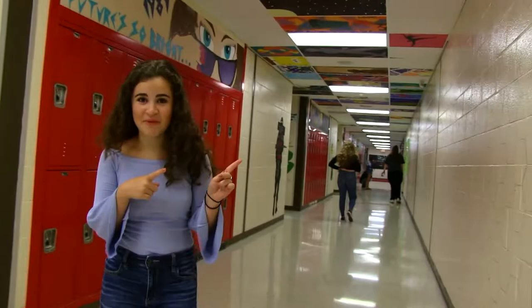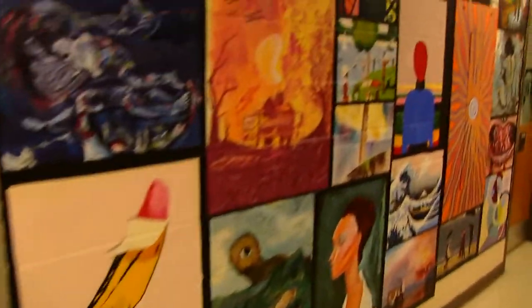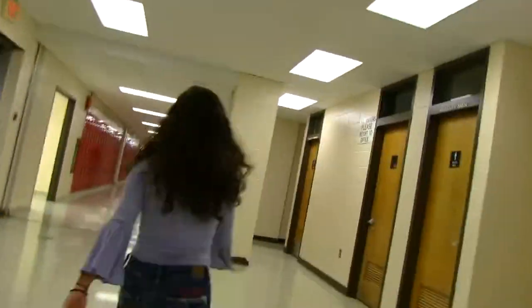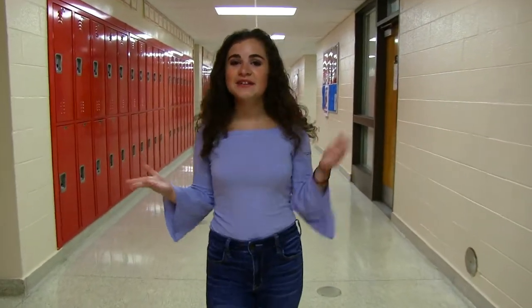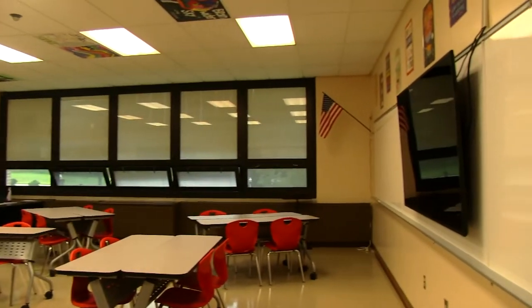This down here is the art hallway. As a freshman you can take classes like sculpture, fine arts, and even crafts — there's tons down here. This hallway is referred to as the 200 way, where you will take English classes from freshman to senior year, as well as history classes from freshman to junior year.